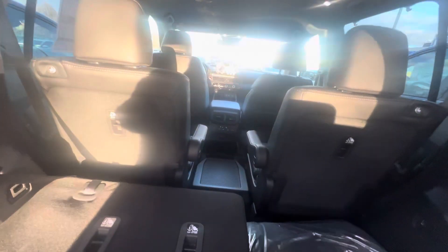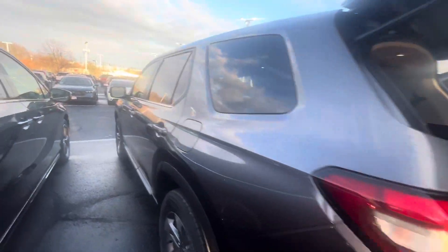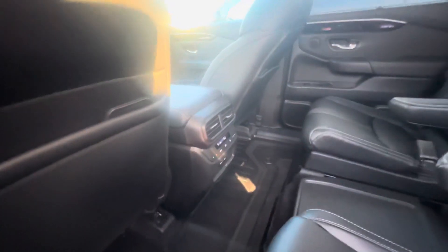You've got captain's chairs right there in the middle. The back seat captain's chairs have armrests and they recline. There are all-season mats and climate control for rear passengers — there's a ton of space back here.